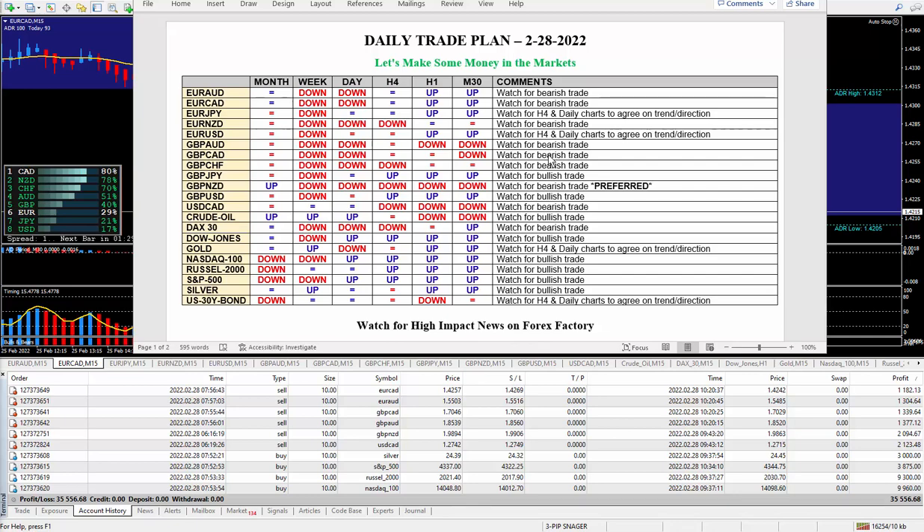If you're not doing a daily trade plan — it doesn't have to look exactly like this — you have to know should you be buying or should you be selling. If you're not doing this an hour before you start to trade, that's probably a very good reason why you are losing. There was only one preferred here: Pound New Zealand, which I did sell. The forex pairs pay not too bad, but the futures at the bottom pay a lot more — though just as easily as you can make a lot more, you can lose a lot more, so you have to be careful.